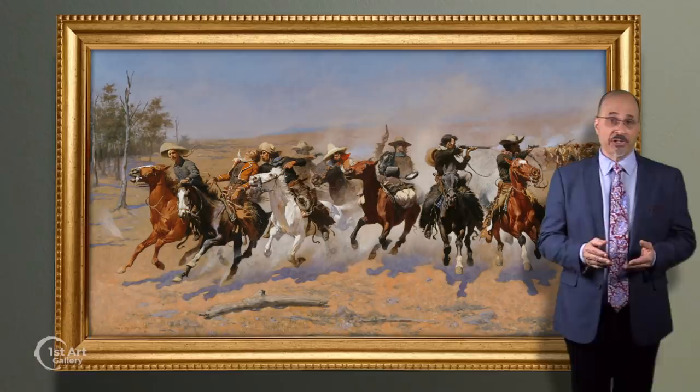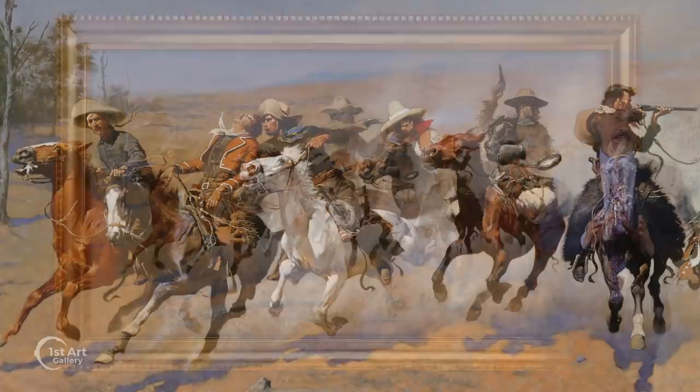This early work, 'A Dash for the Timber,' helped launch his career. Measuring approximately seven by four feet, it is a visual tour de force depicting a group of cowboys being pursued by a band of Indians.